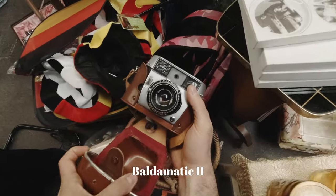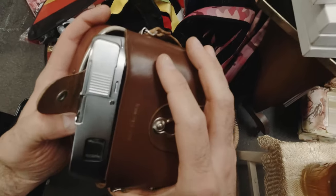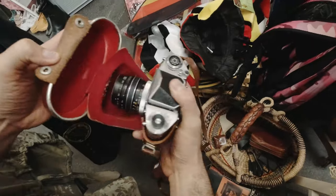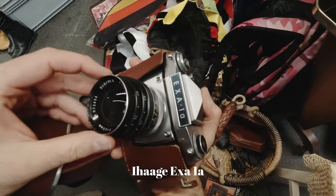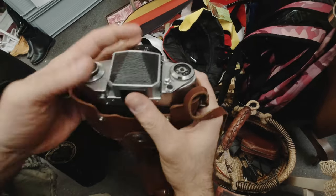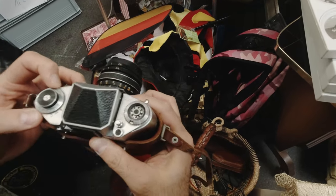We found a Russian Baldamatic 2 — a real rangefinder, looks a bit funky. And we found the infamous eHage XR-A1. It has a 35mm f/2.8 lens from Carl Zeiss, which is pretty interesting. I would have bought it — it had a waist-level viewfinder, and the maximum shutter speed of this camera is 1/500th of a second.